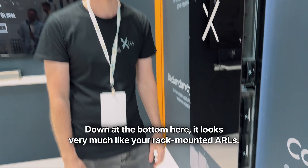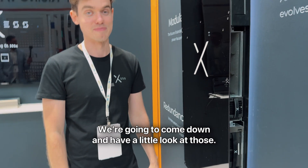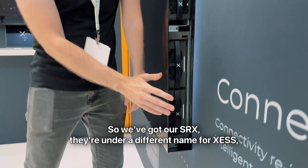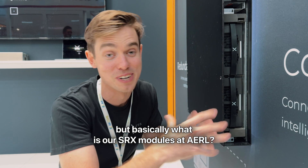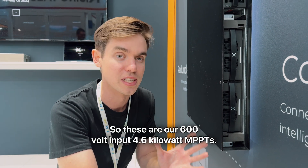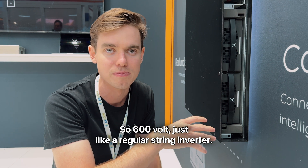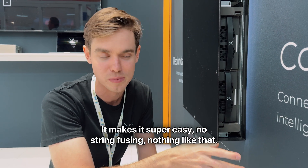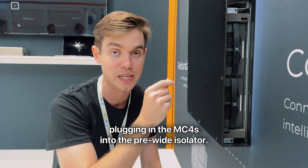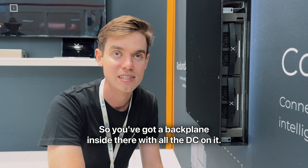Let's go from bottom to top. Down the bottom here, it looks very much like your rack-mounted ARLs. We've got our SRX modules — they're under a different name for XS, but basically what are our SRX modules at ARL? These are our 600-volt input, 4.6-kilowatt MPPTs — single-string MPPTs, just like a regular string inverter. It makes it super easy: no string fusing, nothing like that. Up the top section you're just plugging in MC4s into the pre-wired isolators. There's a backplane inside with all the DC on it.